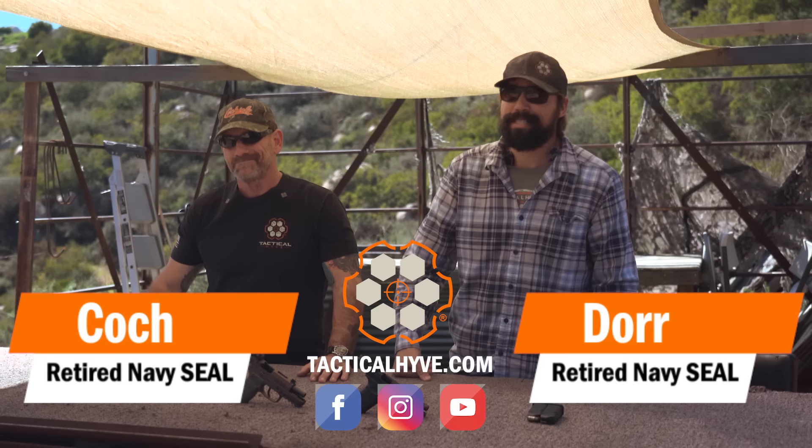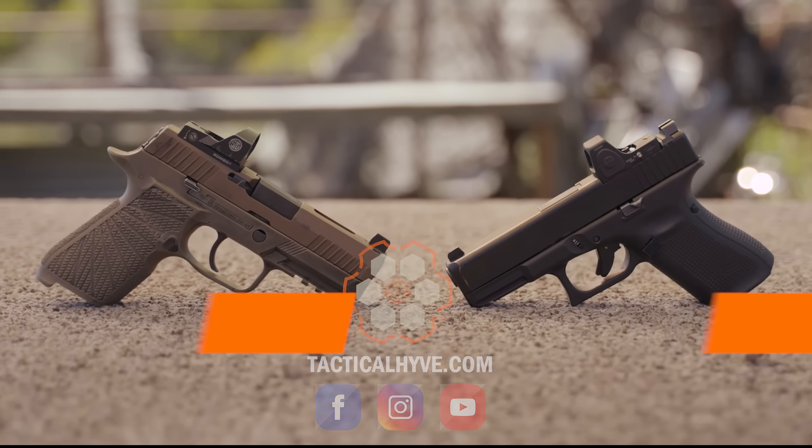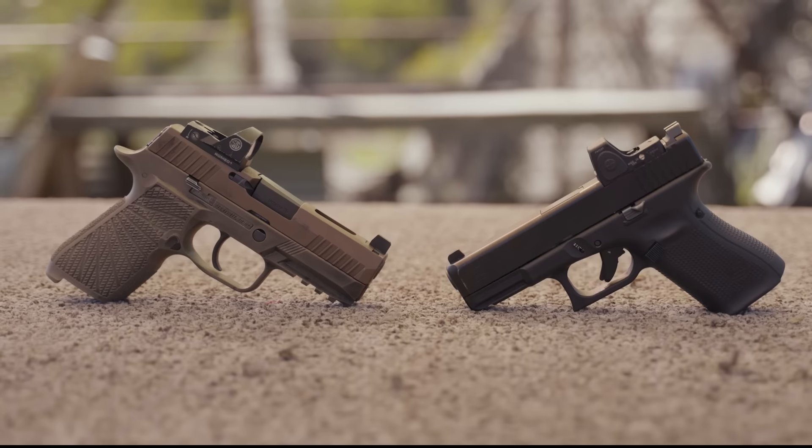Hey, it's Coach Indore with Tactical Hive. In today's video, we're going to be putting the Glock 19 Gen 5 up against the Sig Sauer X Carry — a little head-to-head comparison. Let's see how they do.